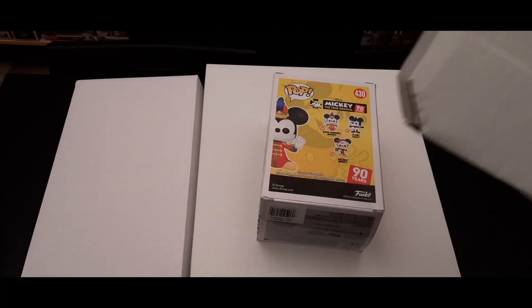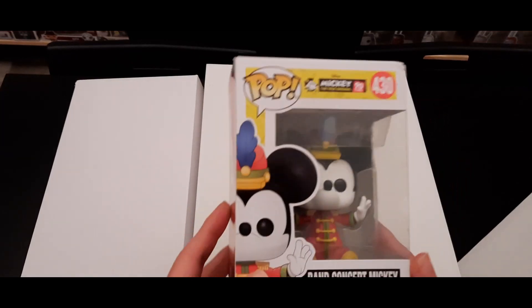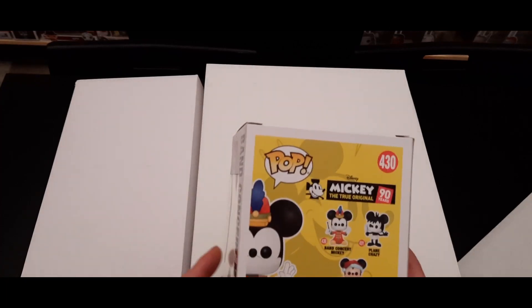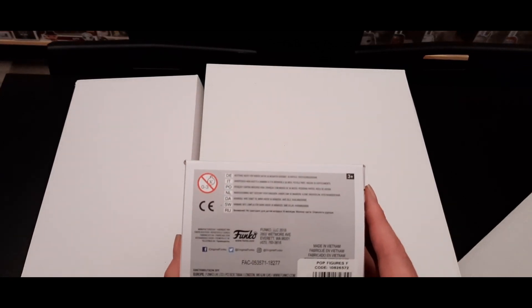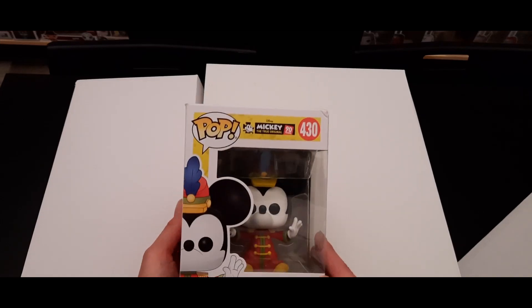I'm gonna reveal the first one — keeping it a secret while you get it out of the bubble wrap. And it's a Mickey — 'The True Original, 90 Years' — so I think this is a reissue. It's the Band Concert Mickey and he has a little conductor's wand. It's from 2018, a little bit older. Not in the collection, so it's already a nice addition — no double.